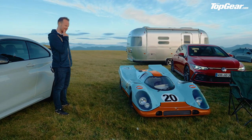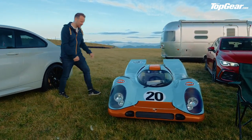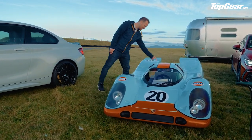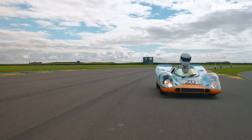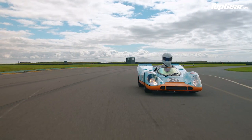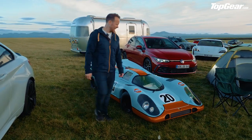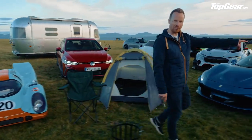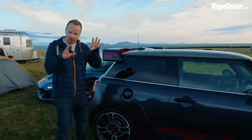A Porsche 917 — well, depending on how far away from it you stand. This is from a company called Half Scale Cars. There's a 300cc Yamaha engine behind there, and if you take the roof off it's not just for children — it's for slightly vertically challenged adults like me too. I'll definitely be having a go in that in a minute.